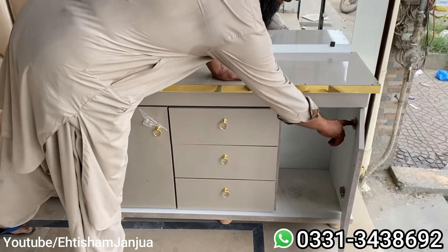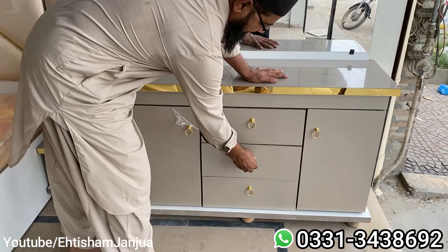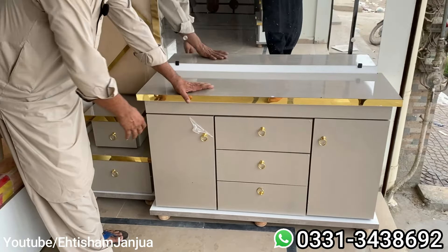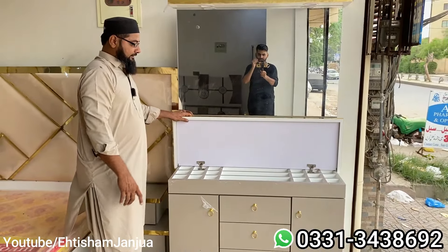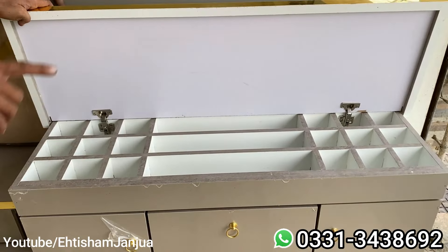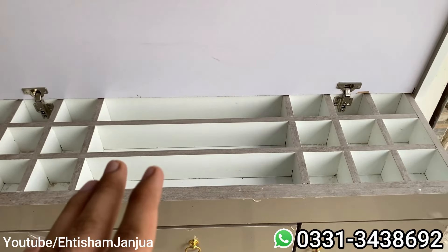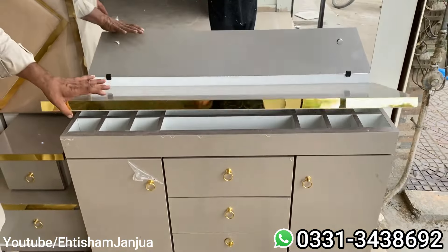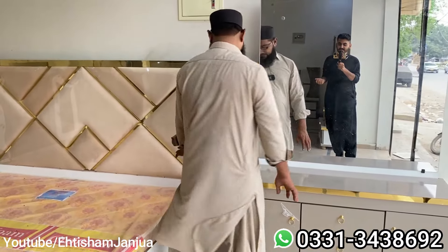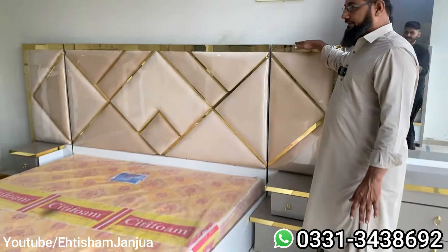There are two doors, and there will be three doors. This is the carbon — let's open it. This is the cosmetic and jewelry — you can keep it here. This is a very good thing. This is the bed — check it out. It's about 5 feet.